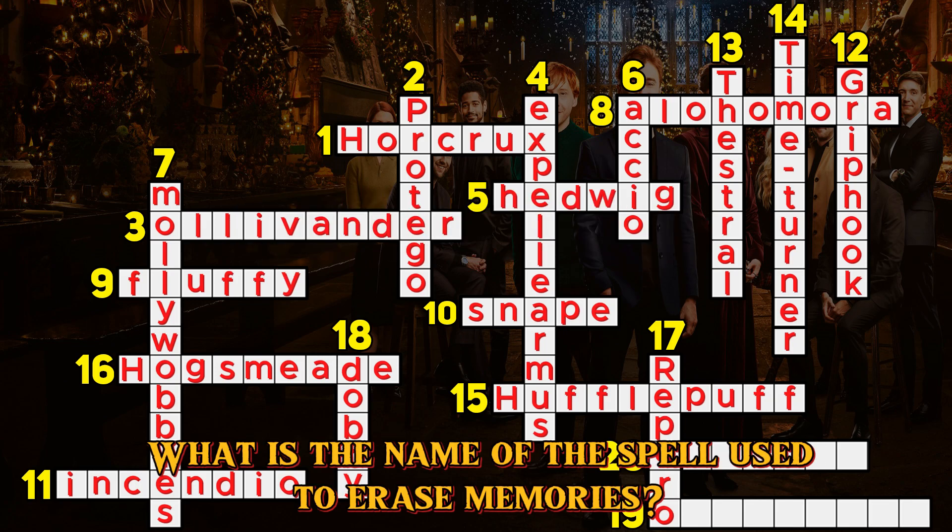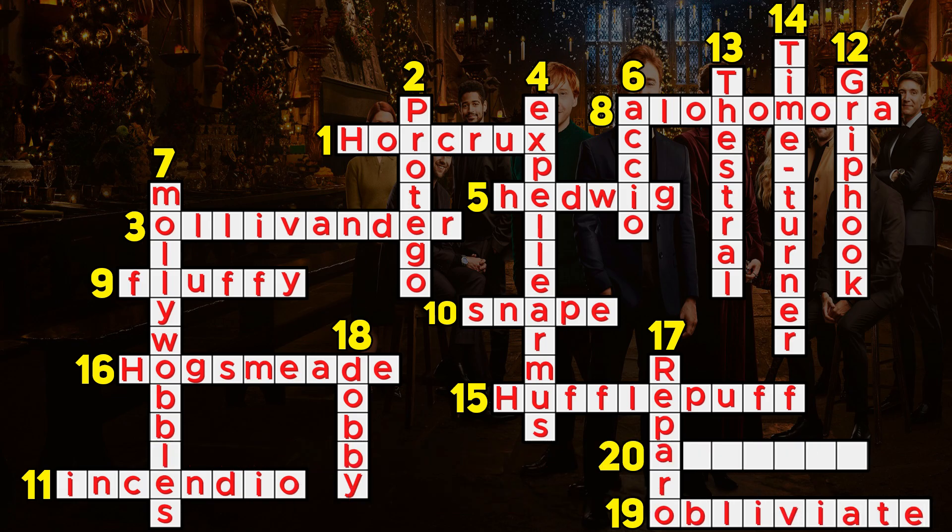Question 19. What is the name of the spell used to erase memories? Obliviate.